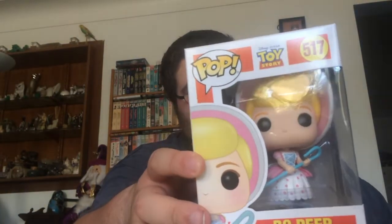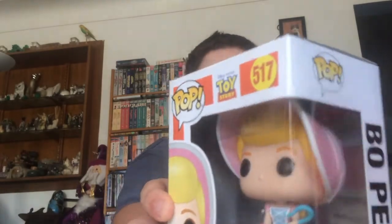The next two pops that I picked up: one was from the original Toy Story Wave and the other one was from the Toy Story 4 Wave, and they're both basically the same character but obviously different. This one is number 517 from the original Toy Story Wave, and that is Bo Peep — with her dress and bonnet on, and she has her cane. The box is in really good condition, shout out to EB Games for that.